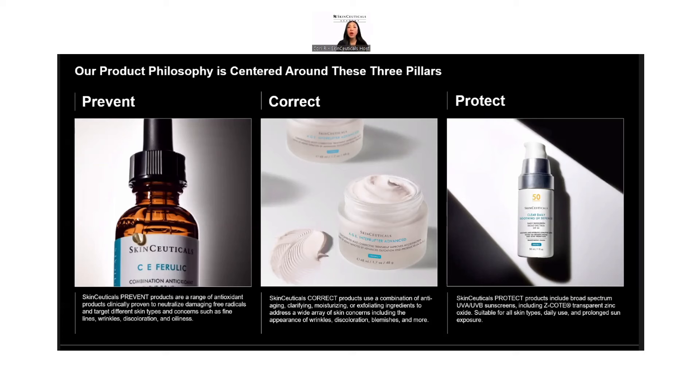Our prevent category houses all of our antioxidants, formulated to prevent future damage — including our vitamin C serums and resveratrol BE, our nighttime antioxidant. Our corrective category houses all our corrective serums, treatments, actives, creams, and moisturizers — these contain active ingredients and solve for specific concerns. You may use more than one. Our protect category houses all our sunscreens — our SPF formulas protect against UV rays and free radical damage. To make it easy, all products have a little blue square indicating whether they're prevent, correct, or protect.